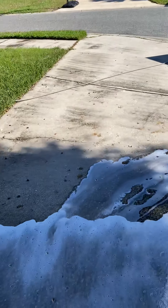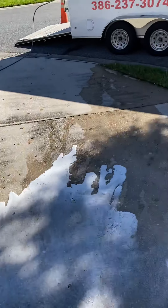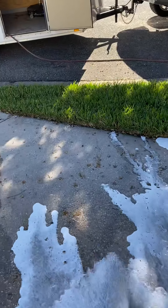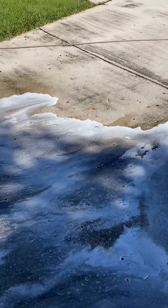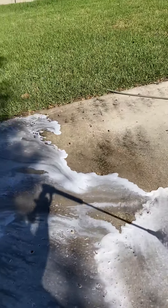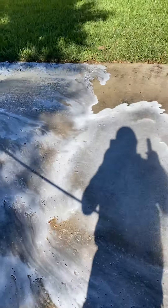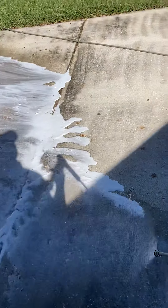Here in the driveway, we're going to apply a chemical to it to reduce the grime, the dirt. We're going to give you guys a little bit of what we do. We love it.